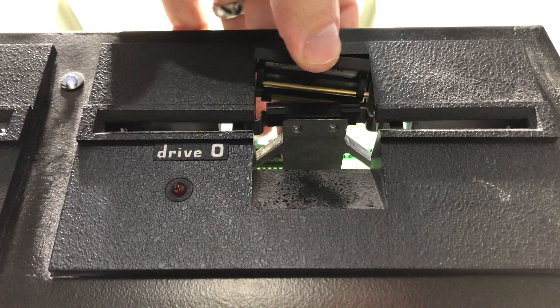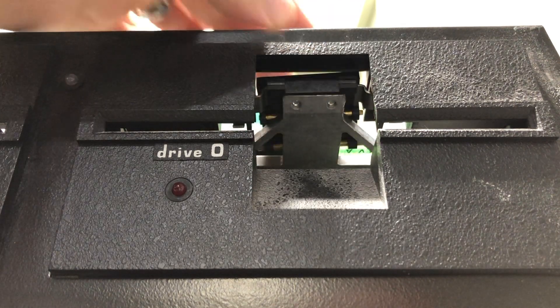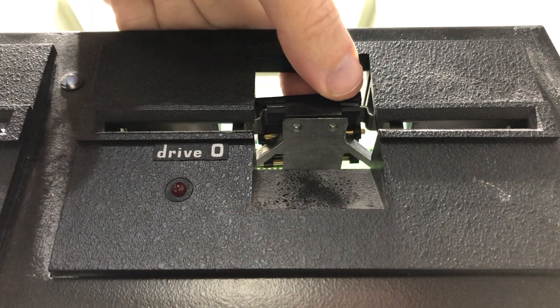Taking a closer look reveals what's going on. There's a plastic clip that a brass pin fits through, which is supposed to be attached to the drive release mechanism. The ears on the plastic clip have broken off and they no longer retain the brass pin.